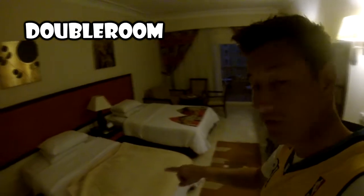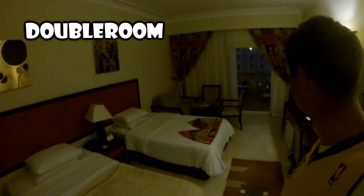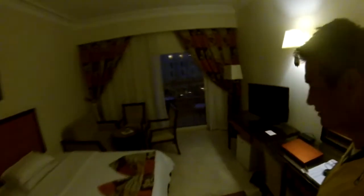This is a double room. There are two beds. This is a balcony.